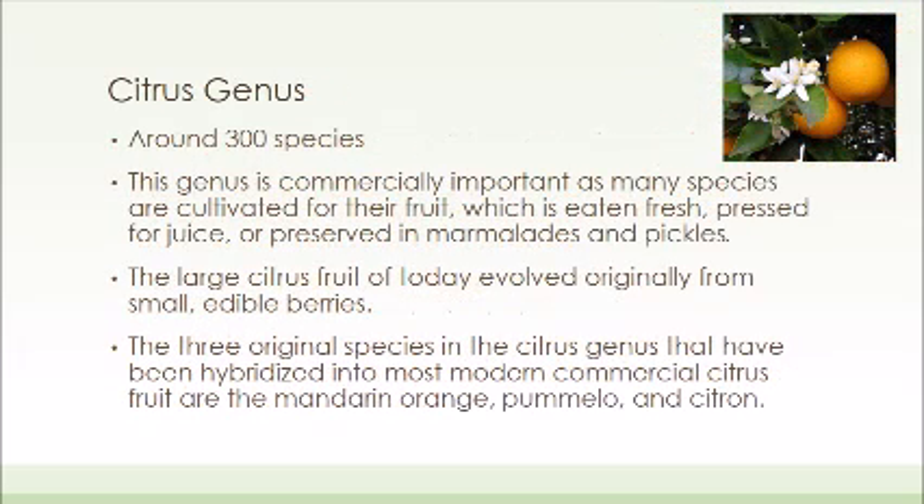The citrus genus has around 300 species. It's commercially important, as I'm sure you can tell, because everyone has had a citrus fruit. The large citrus fruits of today have evolved from small edible berries, which is very interesting to think that something so small can evolve into something so large.